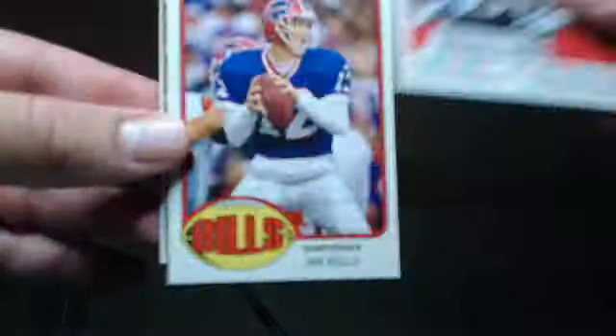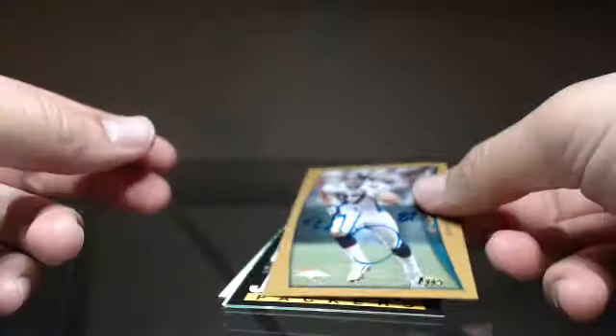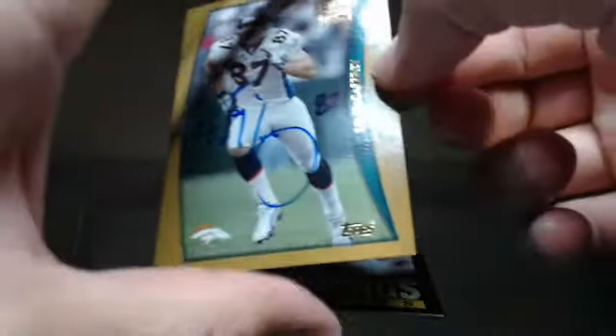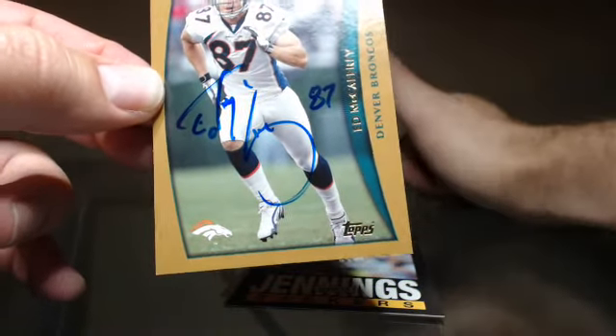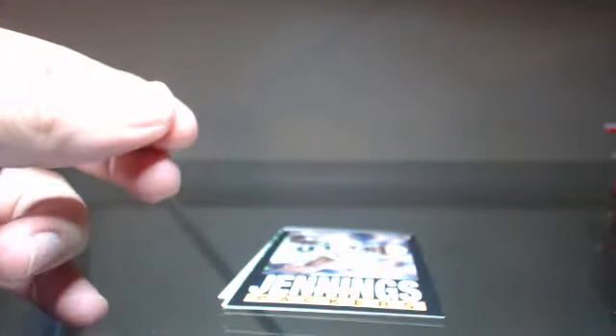It's always cool to see a little Joe Montana in there. Andre Johnson, Jim Kelly, Jake Locker — oh hey, that's kind of cool — Ed McCaffrey. It's a nice auto, I like that. Both of these are on card, thumbs up — I like the on card autos. Definitely happy with those two autographs.